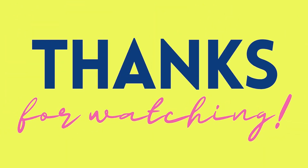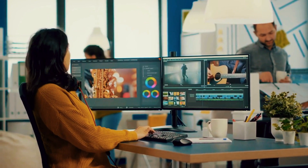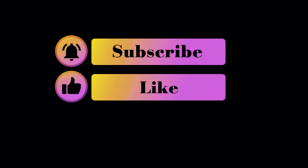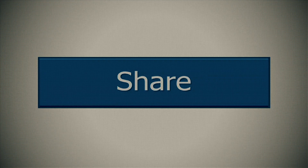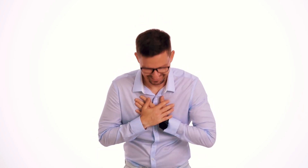Thanks so much for watching. We really appreciate you taking the time to view our video. It takes us many hours to research, film, and edit each one, so your support means a lot. If you enjoyed the video, we'd hugely appreciate if you could give it a like and leave a comment with your thoughts below. Subscribing would also help tremendously, as it lets the YouTube algorithm know you want to see more of our content. Lastly, sharing this video with any friends or on social media would be extremely helpful for us, as it really assists with reaching more viewers interested in space and astronomy. Again, thanks so much for choosing our channel.